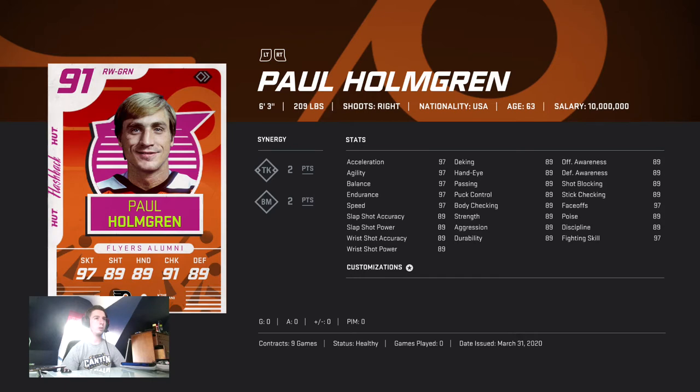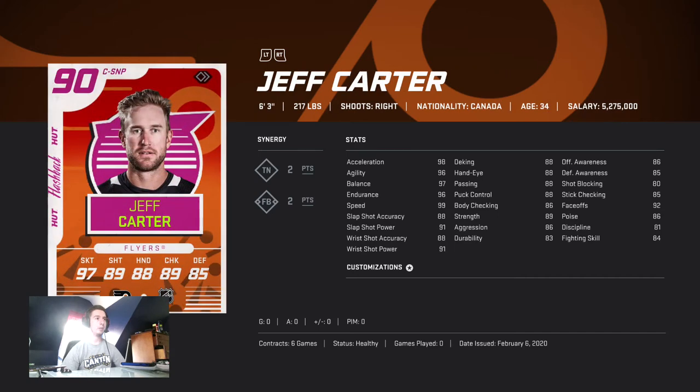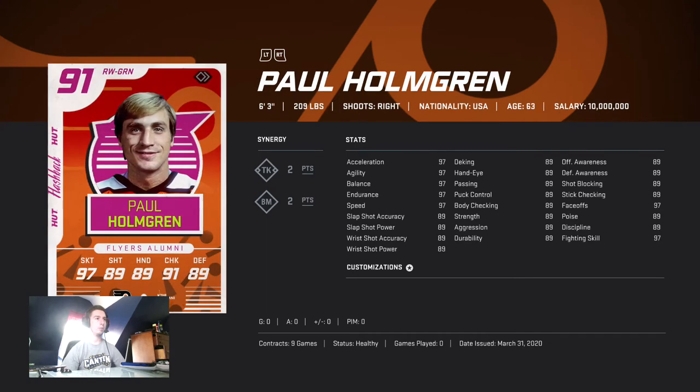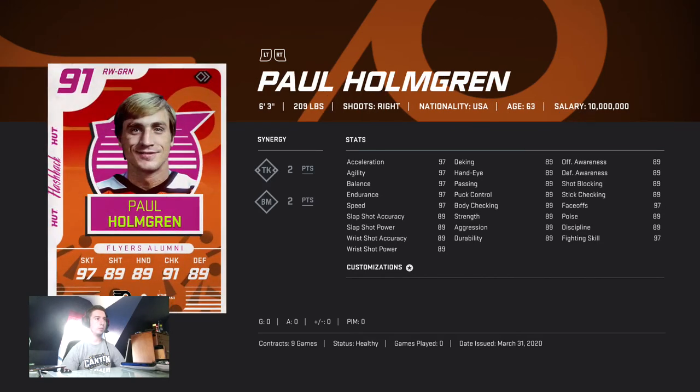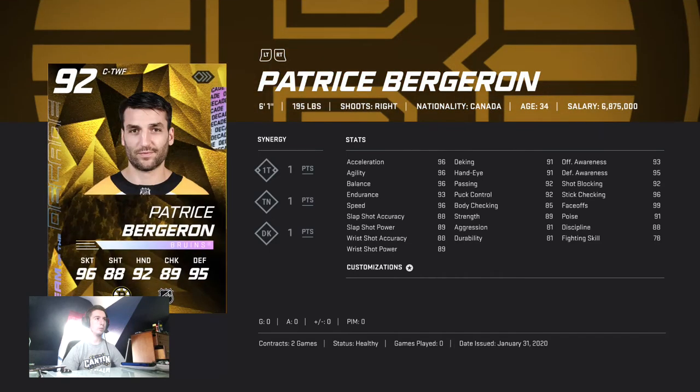Paul Holmgren is six-three, 209 pounds — another righty. His rating is actually higher than Carter's, but if you get TN he's even higher. It just depends on your synergies, but he's got 97 across the board in skating, so that's good.